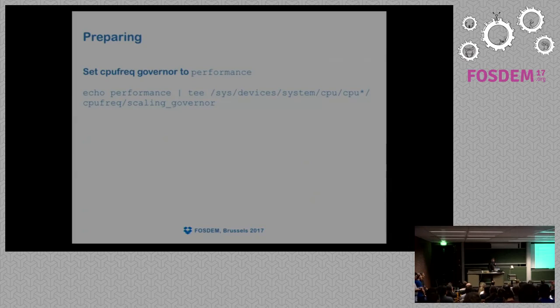Important: before running any benchmarks — and I actually made this mistake on one of these machines — starting from Ubuntu 16.04, the CPU frequency scaling governor is set to 'powersave', so your CPU is just in power-save mode. Don't forget to set the CPU frequency scaling governor to 'performance'.